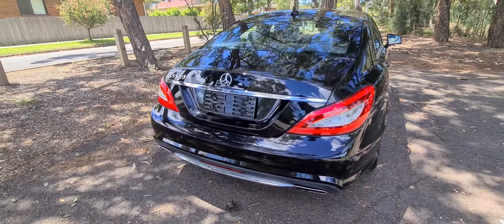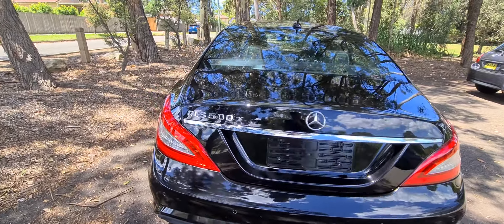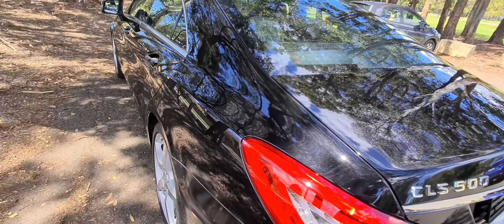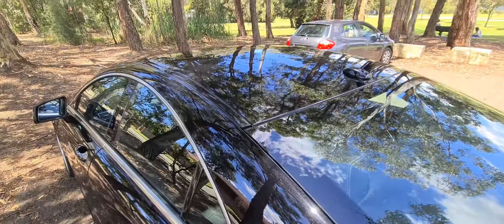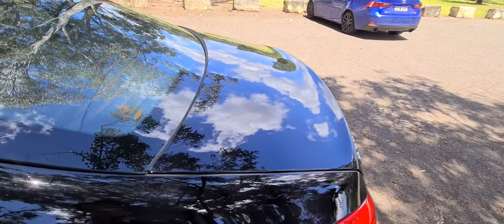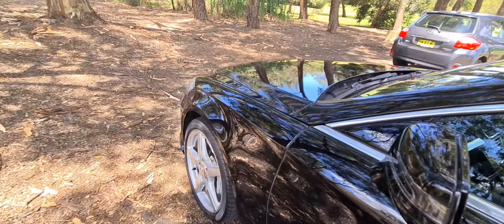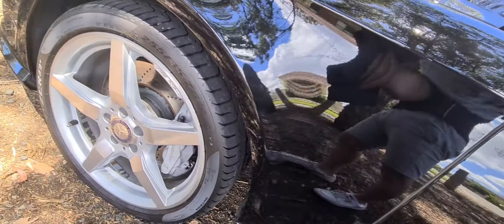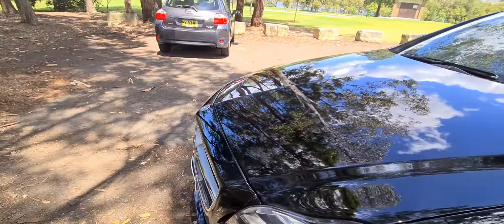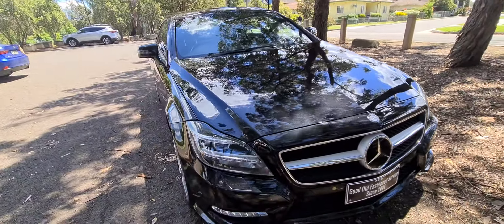We've also recently won the Local Business Award in our entire region for the most outstanding business in the automotive sector — that's every car dealer, panel beater, mechanic, detailer, and so forth. We check these cars over for the Takata airbag recall, hail dents, whether they've been written off or stolen — we just don't buy them if they have. They have no money owing on them; we pay cash for all of our cars. 19-inch AMG wheels. The car is immaculate, it's well-priced, it'll last you forever and ever, and we really hope that you agree that this is good buying.